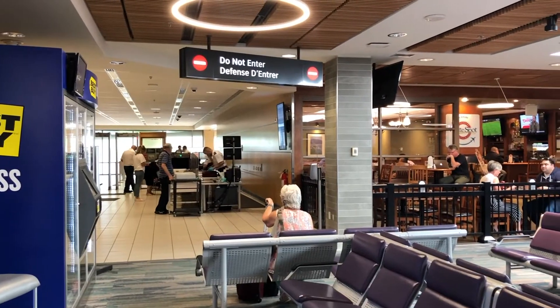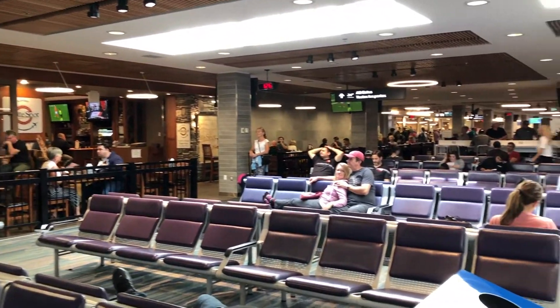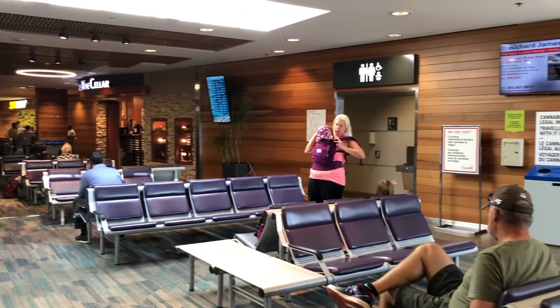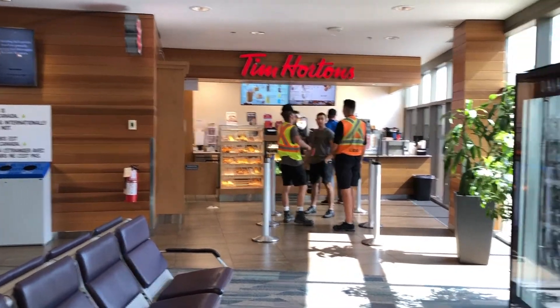Once you're through security, you'll have lots of options. There's the White Spot I was telling you about — they have great burgers. And as we turn around here, there's the Tim Hortons, where you can grab a coffee, muffin, cookies, or a bagel.